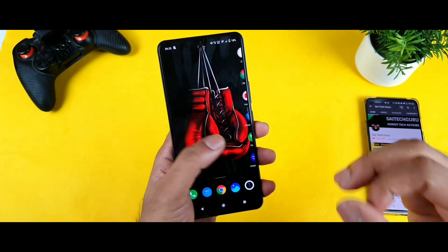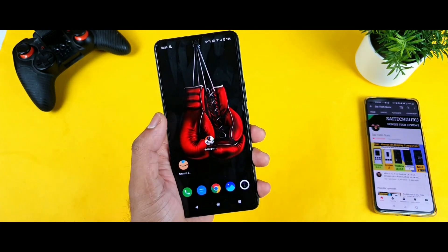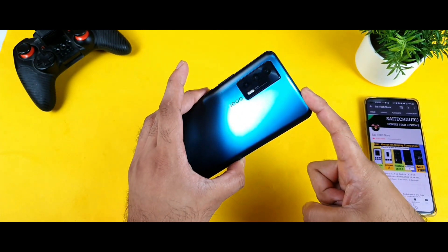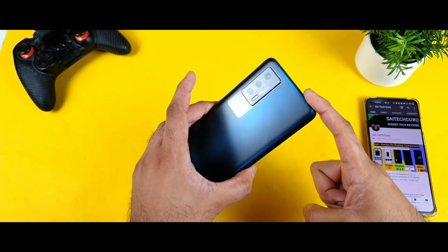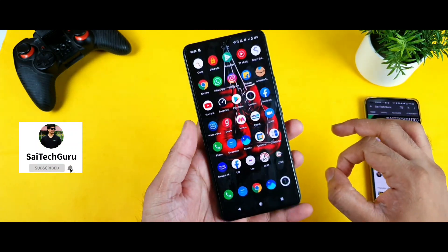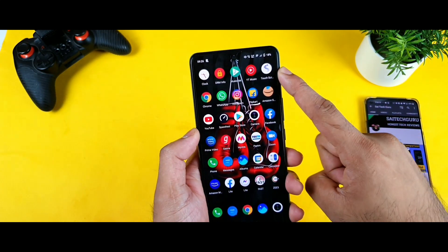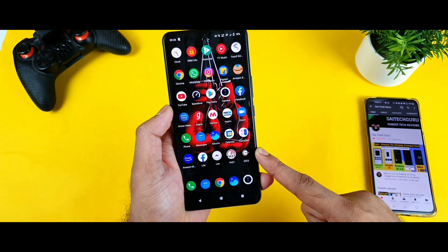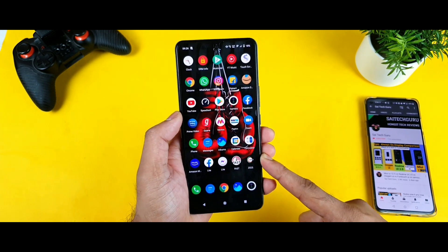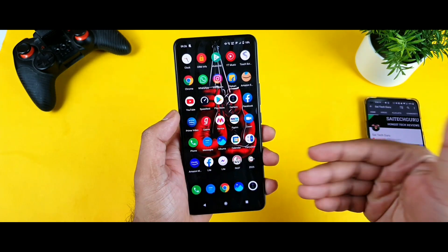Welcome back to my channel Saitoko. Today we will try to do the RAM management and multitasking test in the iQOO 7 device after filling the storage up to 99%. I did fill the storage up to 99% and right now I'm going to do a RAM management check by opening 30 applications — not 20, not 25, but 30 applications.